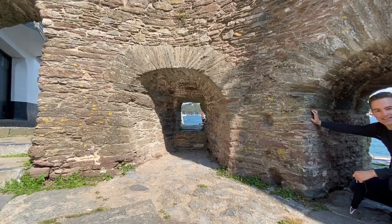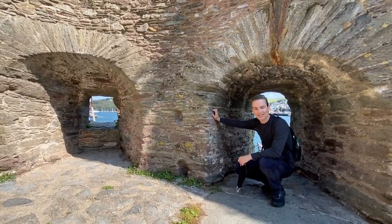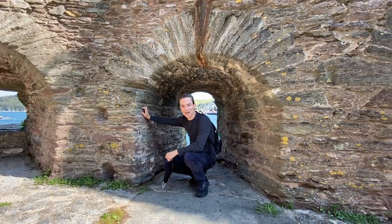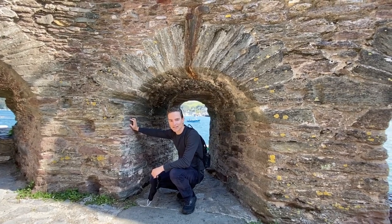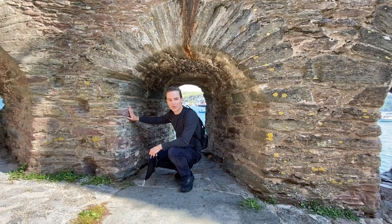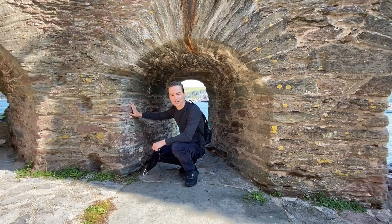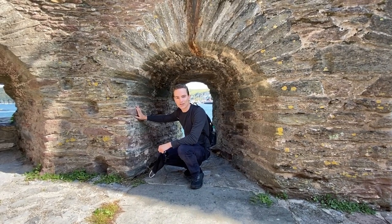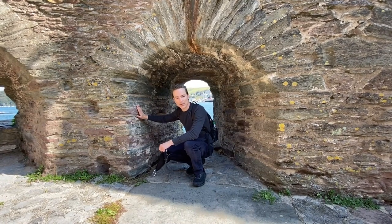Next we decided to check out this cool 16th century fort further down the coast. We are in Baynard's Fort in Dartmouth. Ian is crouching in one of these gun placements where they put the cannons — you can see the water and a little boat behind him. This was the last line of defense for Dartmouth. They had a big chain that they draped across the entrance to the harbor, and they had a castle on the entrance too, to prevent enemy ships from coming in.